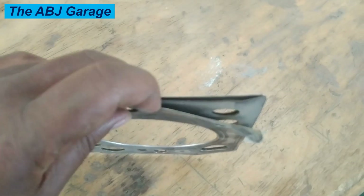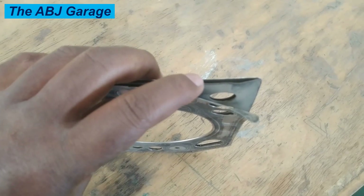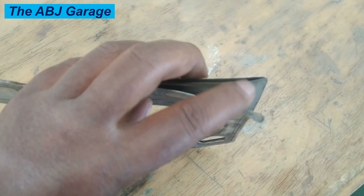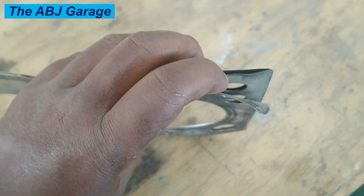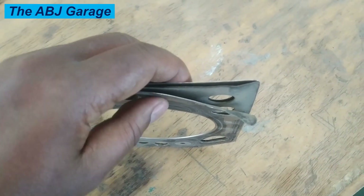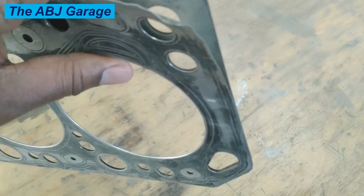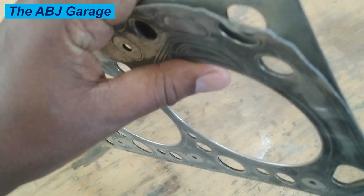Three: white smoke from the exhaust. A blown head gasket can cause coolant to leak into the combustion chamber, resulting in white smoke coming out of the exhaust. If you notice white smoke coming from the exhaust, it may indicate a blown head gasket. Check for a sweet smell of coolant from the exhaust — if you smell sweet coolant, it may also indicate a blown head gasket.